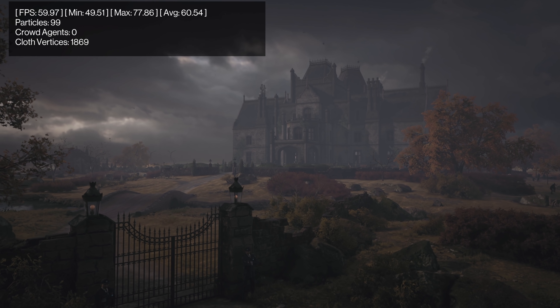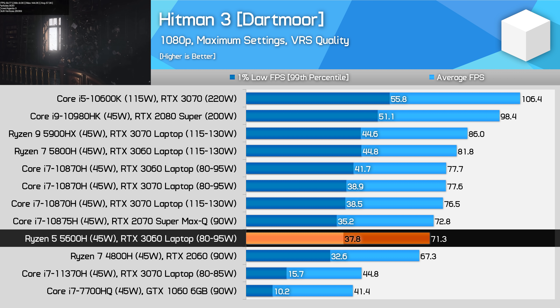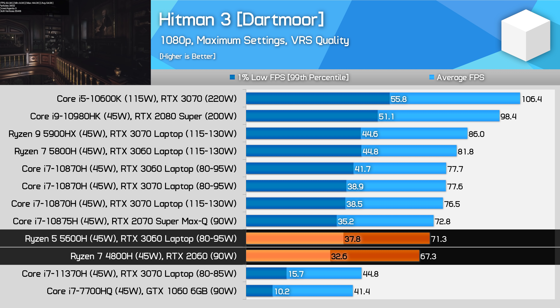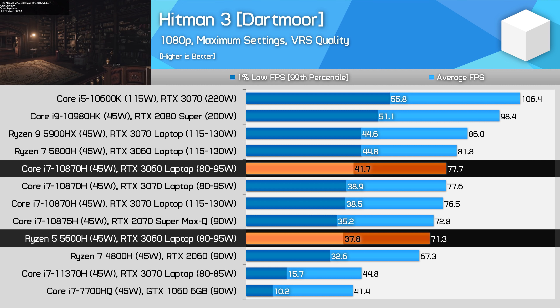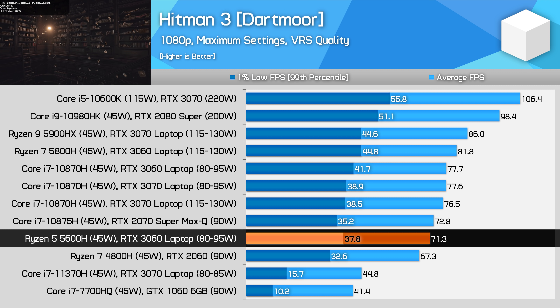Now it's time for gaming results. When looking at the Ryzen 5 5600H's gaming performance with the RTX 3060, there were three types of outcomes. The first is CPU-limited titles where the 5600H performs okay but not amazingly. In Hitman 3's Dartmoor benchmark, the 5600H with RTX 3060 is slightly faster than a last-gen 4800H with RTX 2060, but about 8% slower than a Core i7-10870H configuration. In Death Stranding, similarly, the 5600H is about 6% behind the 10870H with the same GPU.